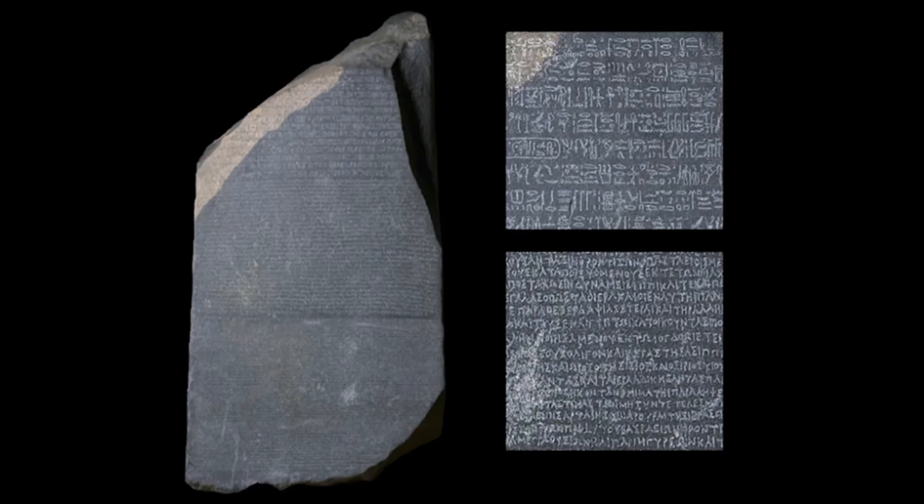In 1799, while constructing a fort in Egypt, a group of French soldiers came across an ancient Egyptian tablet containing hieroglyphics on it. What made the discovery of this tablet — later known as the Rosetta Stone — so groundbreaking was not just the fact that it contained hieroglyphics. At this point, quite a few stones without a known translational script had already been discovered. It was the Greek version which came with the hieroglyphics that made the stone so important to scholars.